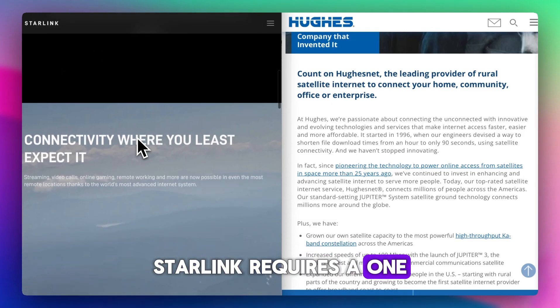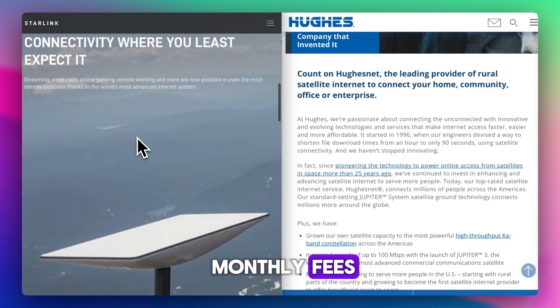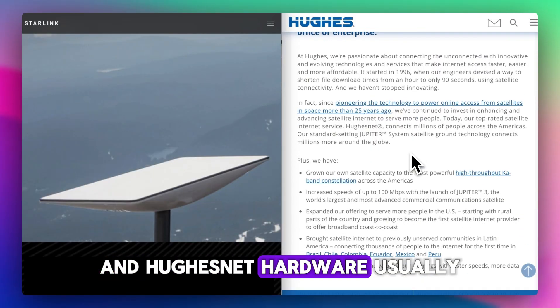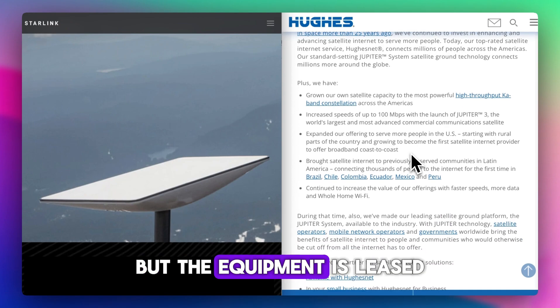Starlink requires a one-time hardware purchase of about $600 for the kit plus monthly fees, and installation is DIY with a satellite dish app. HughesNet hardware usually comes with a two-year contract and professional installation, but the equipment is leased, not owned.